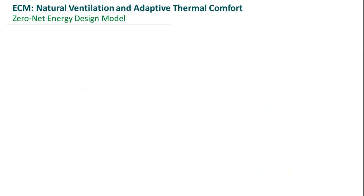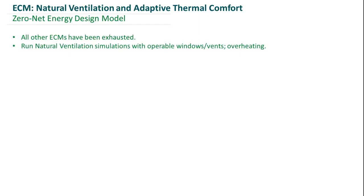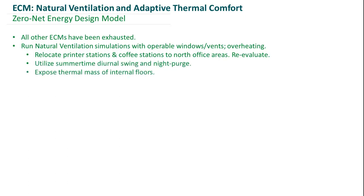Once all other ECMs were exhausted, instead of going straight to a high-efficiency cooling system, we opened the windows of our building to see how much of the load we could satisfy using natural ventilation. However, after running simulations, we were still overheating a bit. To mitigate that, we decided to relocate plug loads from printer stations and coffee stations to the north office areas — lower load zones — basically moving the heat to where we need it, reducing our peak cooling load and peak heating load in those north zones. We also incorporated a night purge, taking advantage of that summertime diurnal swing, and further made it work by exposing the thermal mass of our internal constructions.